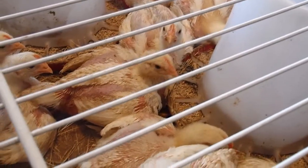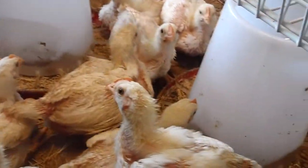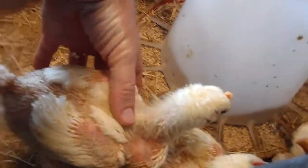They have exploded in growth. I don't know if you remember the first video where you know how small they were, but now you can see them in comparison to the size of my hand. They're huge.